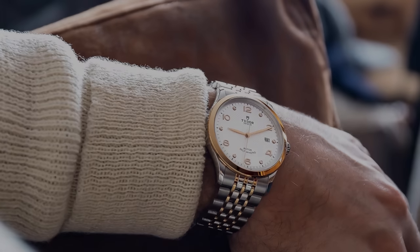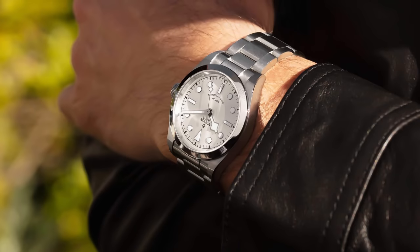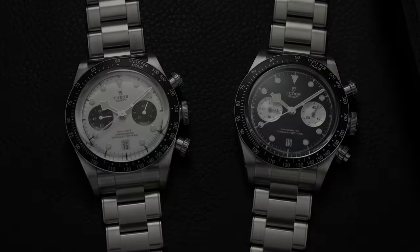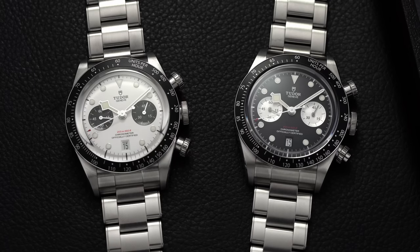With dozens if not hundreds of new watches unveiled at Watches and Wonders this year, Tudor's releases were some of the most hotly anticipated. In total, we witnessed tasteful updates to the 1926 family, the non-diving Black Bays, and changes to the Black Bay 58 including new dial colors and unexpected cases in silver and gold. However, the buzz peaked with the new Black Bay Chronos, renewed with thoughtful updates including a striking new pair of dials in both panda and reverse panda configurations.